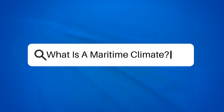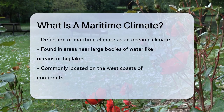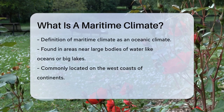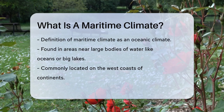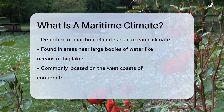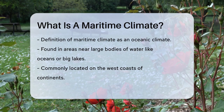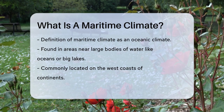What is a maritime climate? Have you ever wondered why some places have such mild and stable weather all year round? Let's explore what makes a maritime climate so unique. A maritime climate, also known as an oceanic climate, is found in areas near large bodies of water, like oceans or big lakes. These regions, such as the west coasts of continents, are heavily influenced by the sea. The ocean acts as a huge heat reservoir, keeping temperatures relatively stable throughout the year.